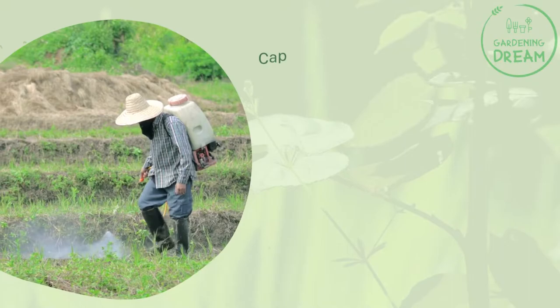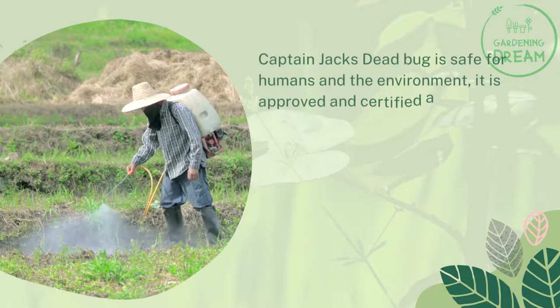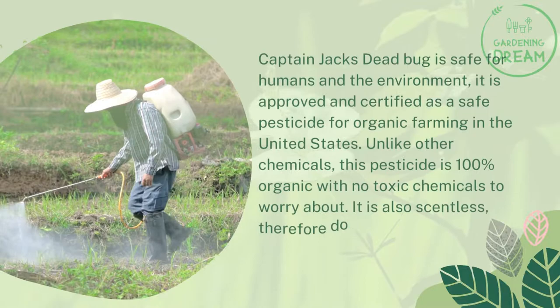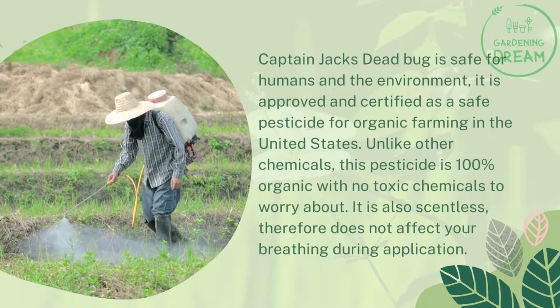Is Captain Jack's Dead Bug safe? Captain Jack's Dead Bug is safe for humans and the environment. It is approved and certified as a safe pesticide for organic farming in the United States. Unlike other chemicals, this pesticide is 100% organic with no toxic chemicals to worry about. It is also scentless, and therefore does not affect your breathing during application.